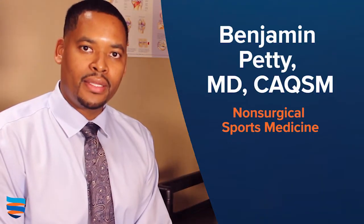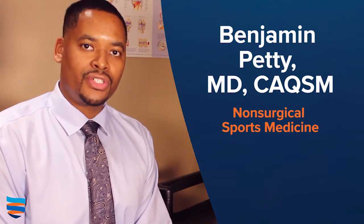Hi, my name is Dr. Benjamin Petty. I'm a board-certified, non-surgical orthopedic sports medicine physician.